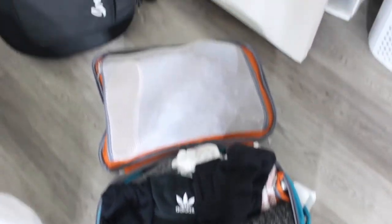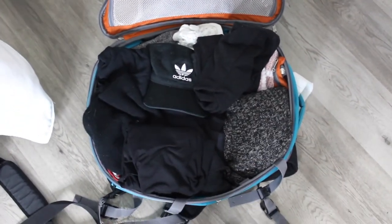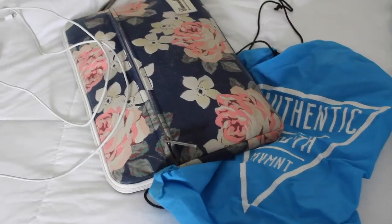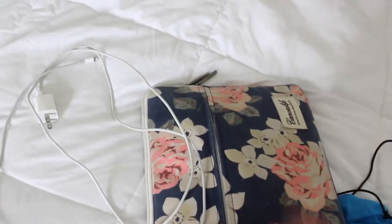Here's everything packed in my suitcase in case you wanted to see that. I was able to fit everything — it looks small but it really can fit a lot. The last couple of things are this bag for when we go exploring in cities, my laptop and charger, and my phone charger.